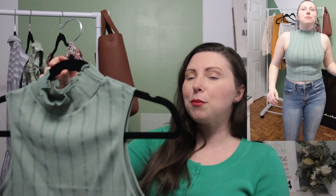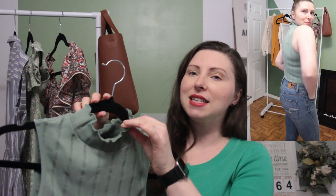The next item is a little crop tank. It has a lettuce hem on the neckline and some vertical embossed stripes in it, but I really loved the seafoam green shade. I thought it would be really good to layer with some high-waisted shorts in different colors throughout the summer.